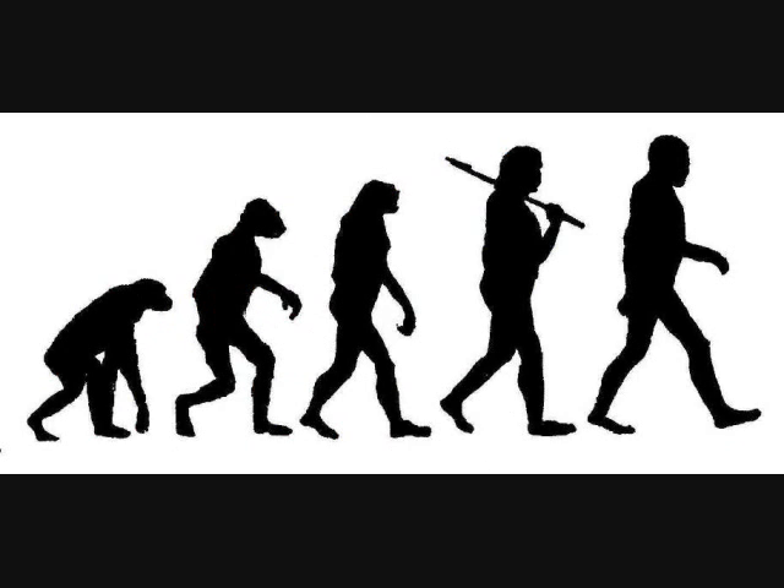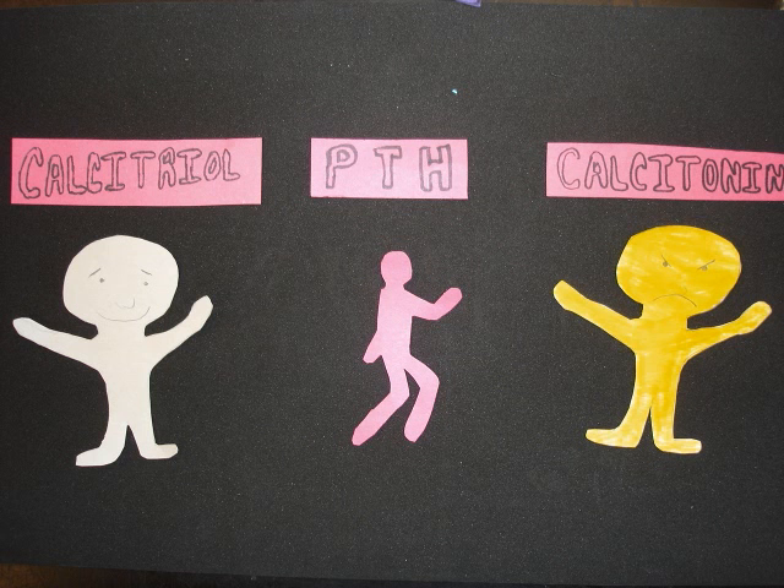Millennia of evolution must have developed mechanisms to prevent these imbalances from occurring in healthy individuals. Fortunately, we have three hormones which regulate calcium homeostasis in our blood: calcitriol, parathyroid hormone, and calcitonin. Let's take a look at each of these hormones.